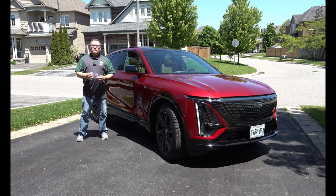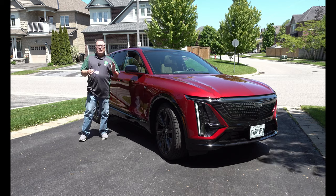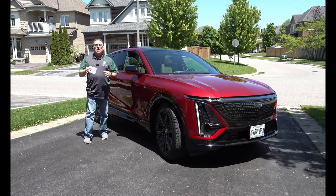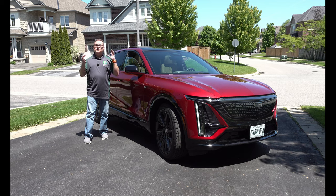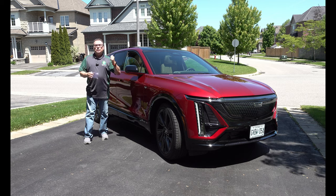So I would encourage you to watch that if you want all the excruciating details on this vehicle. This episode is going to be focused on an update, because it's been almost two years since I drove the Lyriq, and I only drove it for a day, day and a half. I was very, very impressed with it at that time. So sit back, relax, and I hope you enjoy this update.